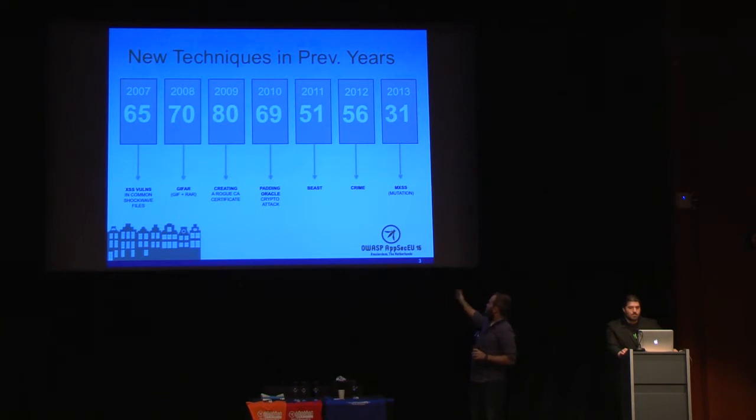That panel of experts narrows the 15 down to a top 10 and helps us order them. You can probably recognize some attack web app techniques from past years. We see encryption slowly taking the king slot every year — padding Oracle, then of course similar techniques used in Beast and Crime. Last year, mutation XSS took the top slot by Mario, who's going to talk later today. XSS took the top slot again, but three of the top five were still encryption-related.